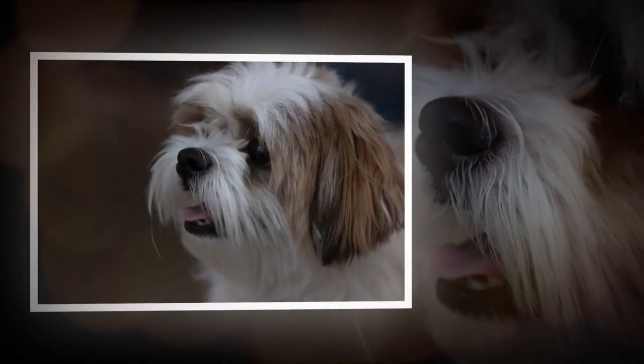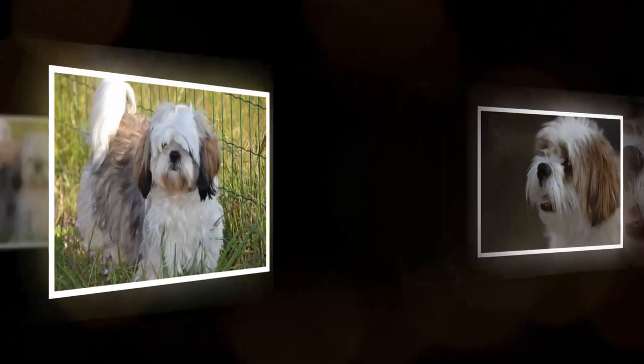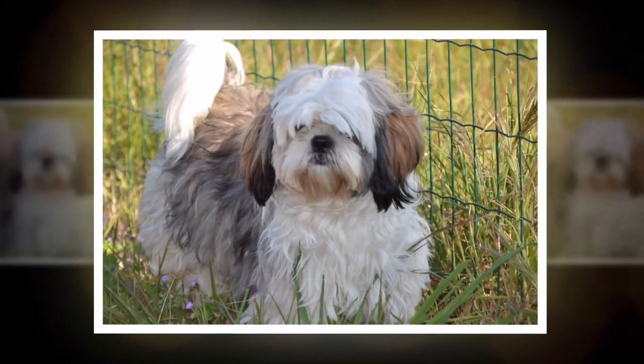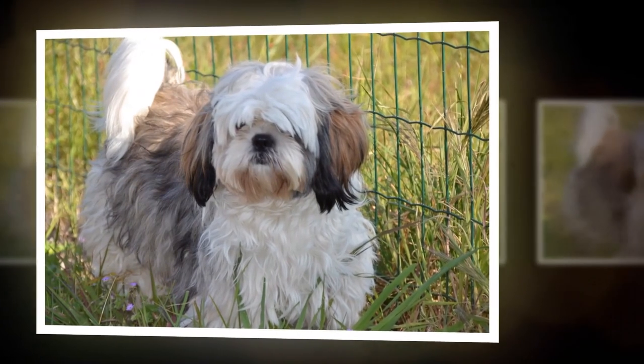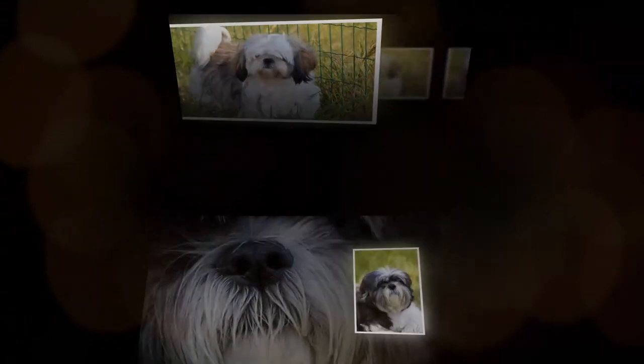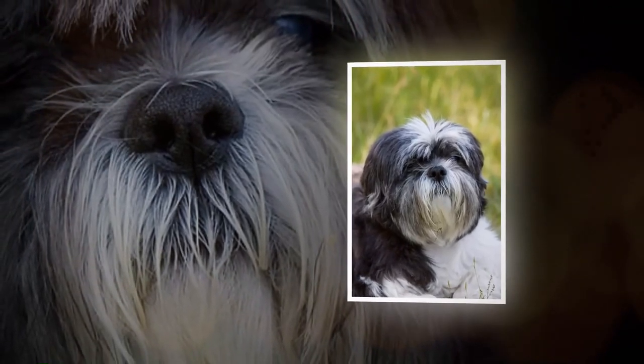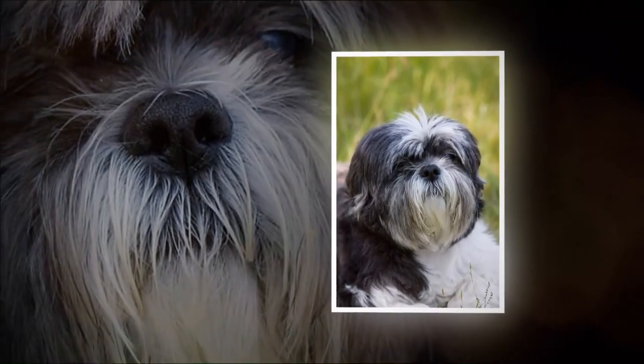In terms of exercise, Shih Tzus don't require a lot of physical activity, but they do enjoy going for walks and playing with their owners. It's important to provide them with enough mental stimulation, such as puzzle toys or training exercises, to keep them mentally sharp.